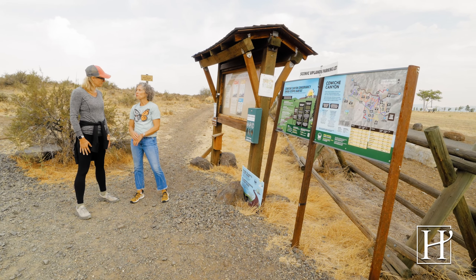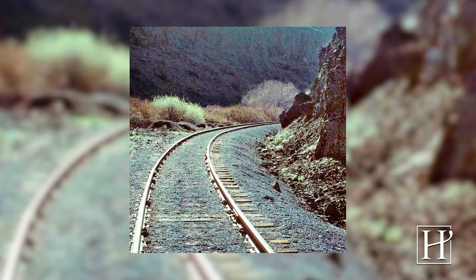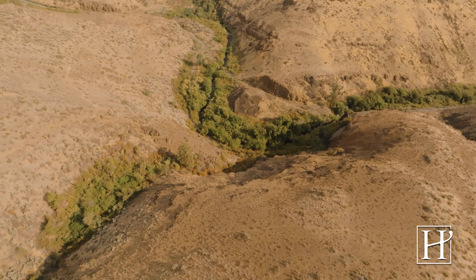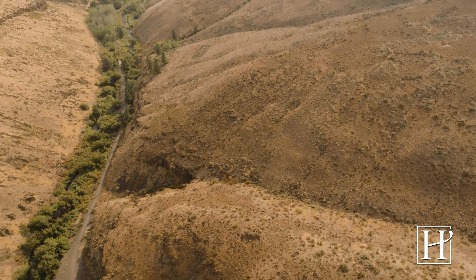So how did the conservancy begin? Back in 1985, there were a group of volunteers who, when the old railroad abandoned the right-of-way down in the canyon, saw it as a great opportunity to convert this old rail bed into a trail and to protect the natural beauty of this area. They worked for several years — there were some legal challenges and it wasn't an easy process — but in 1989, for a thousand dollars, they got that three-mile right-of-way.